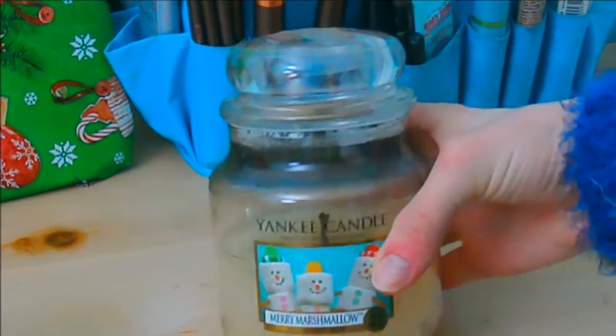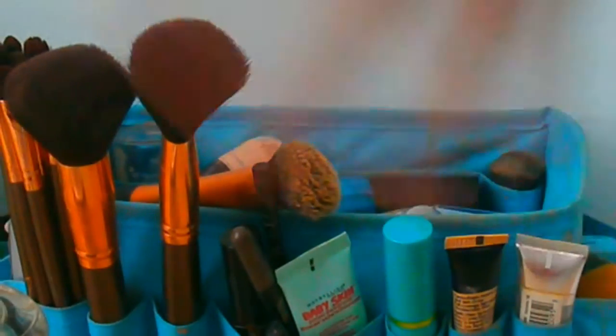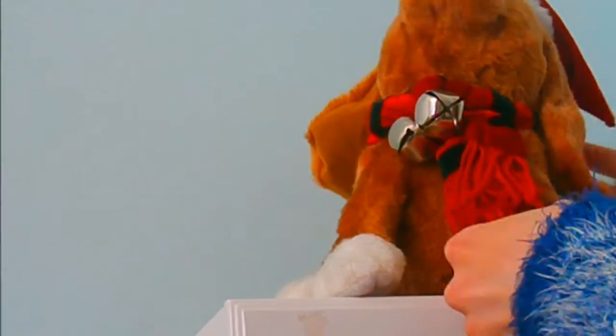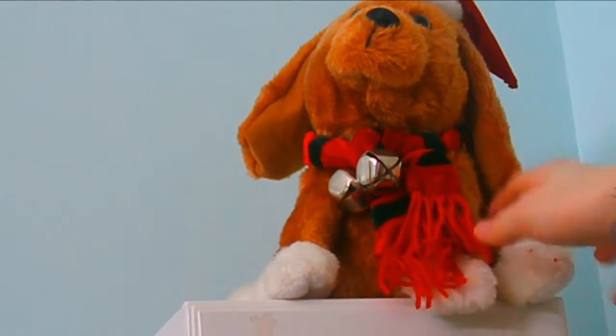I have this Yankee Candle Merry Marshmallow — this one smells so good. I got it a few years back. They have one at Bath and Body Works just like this one, and you should totally try it out. The marshmallow ones smell so good. Behind there I have my makeup, all full of makeup products. And next is my mirror jewelry box, and then right on top of it is this little dog — it's broken but I still love him.